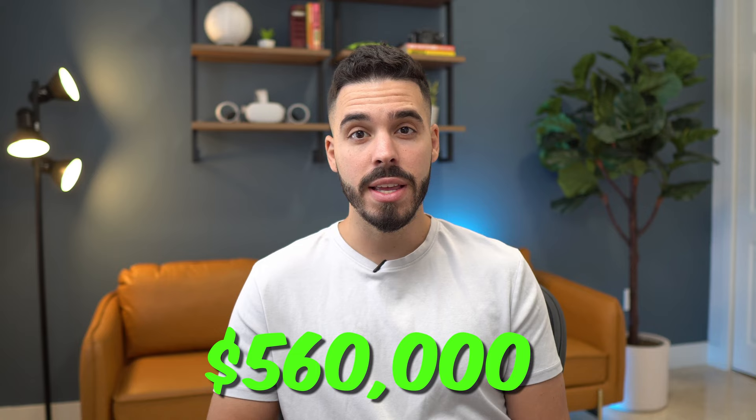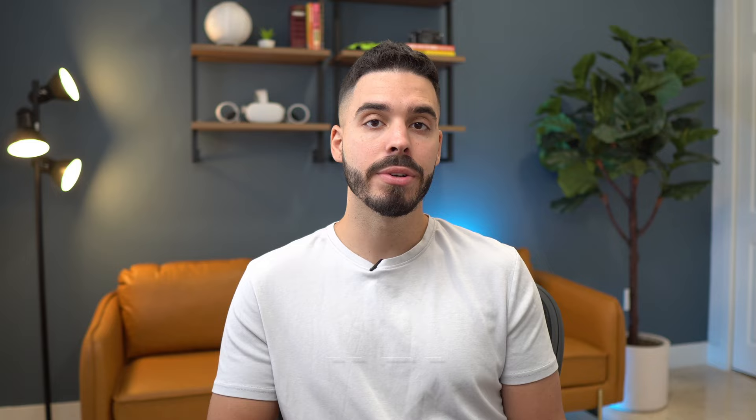I bought this car about a year and a half ago for $560,000. When you buy a car for $560,000 in Florida, you need to pay 6% in sales tax, so you end up paying somewhere close to $593,000. However, when I bought this car, I traded in another Aventador for $430,000. So I'm only responsible for the sales tax on the $130,000 difference between the two prices, which means I'm actually all in for $568,000.